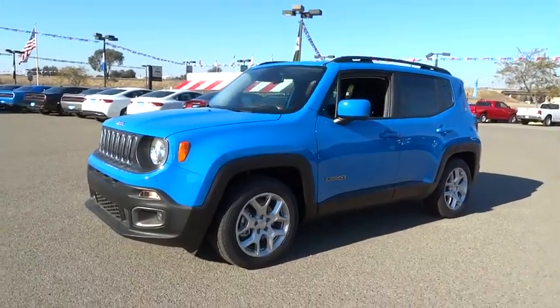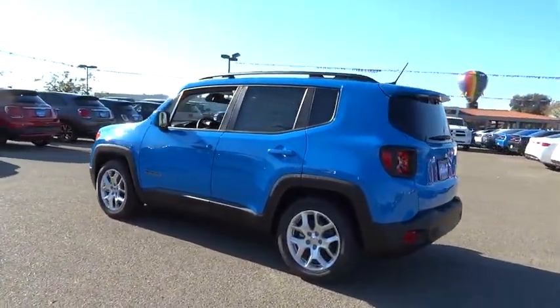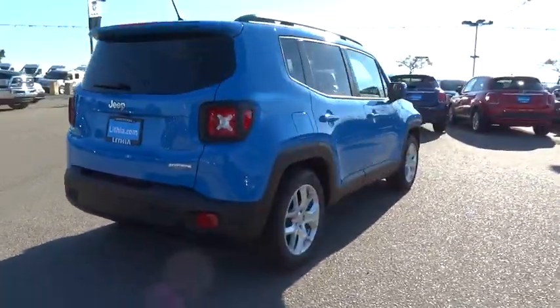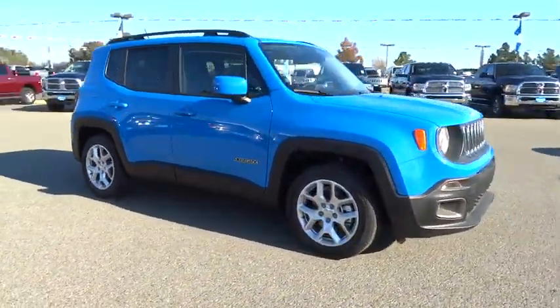2015 Jeep Renegade. The Jeep Renegade offers full-size capability built in a smaller SUV. The Jeep Renegade is an incredible combo of smart technology, cool colors, and innovative materials. It has a capable command center with the tools you need for discovering everything that's out there.